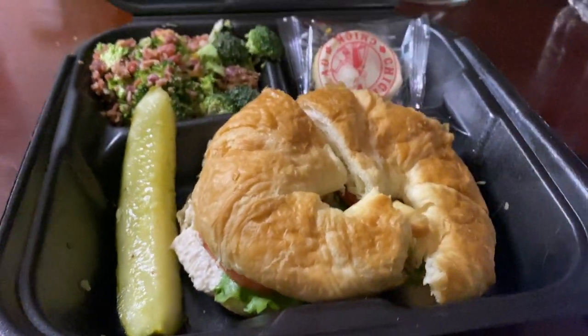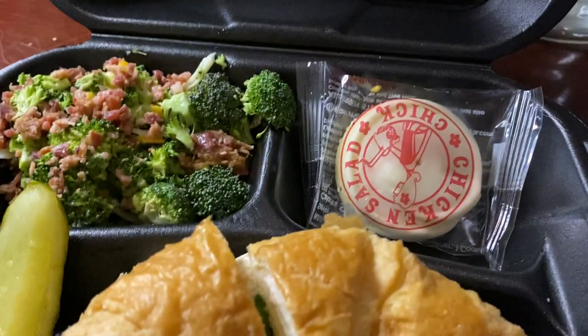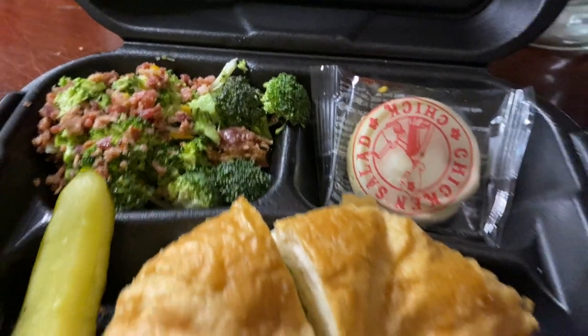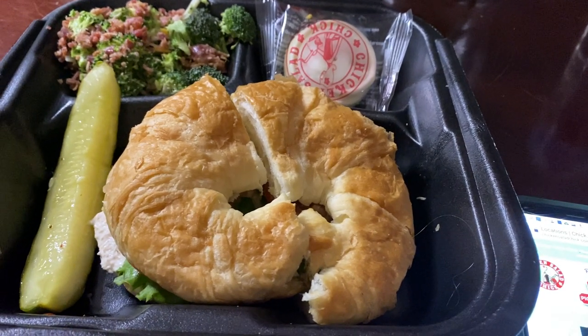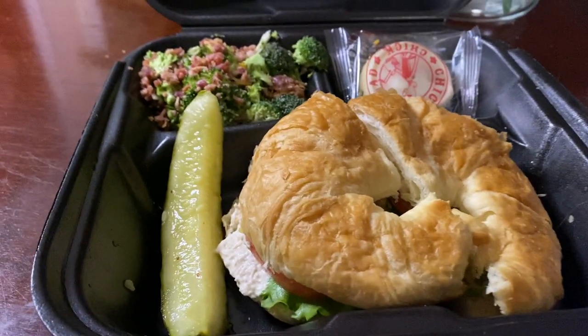They allow you to pick the different kind of bread that you would like and everything. So this is what I ordered. I ordered the sandwich and it's not bad — it was like $7.99. So I got the regular chicken salad.